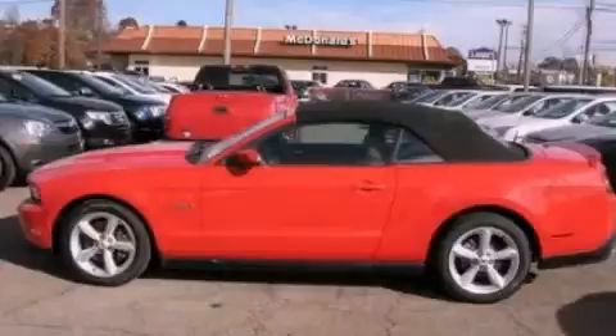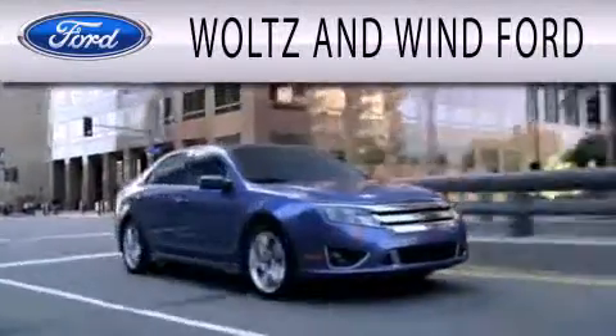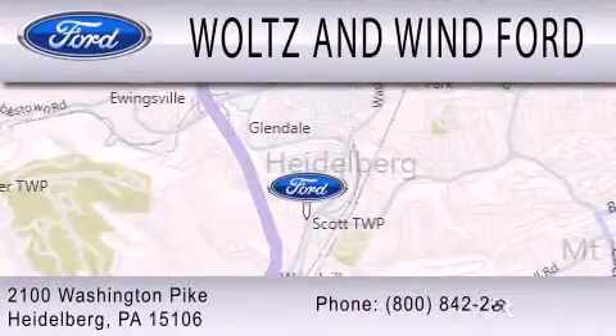Contact us today and schedule your opportunity to see this automobile in person. Walton Wind Ford is dedicated to doing everything possible to ensure that the experience you have selecting your next vehicle is as pleasant as possible. We are located at 2100 Washington Pike in Heidelberg.